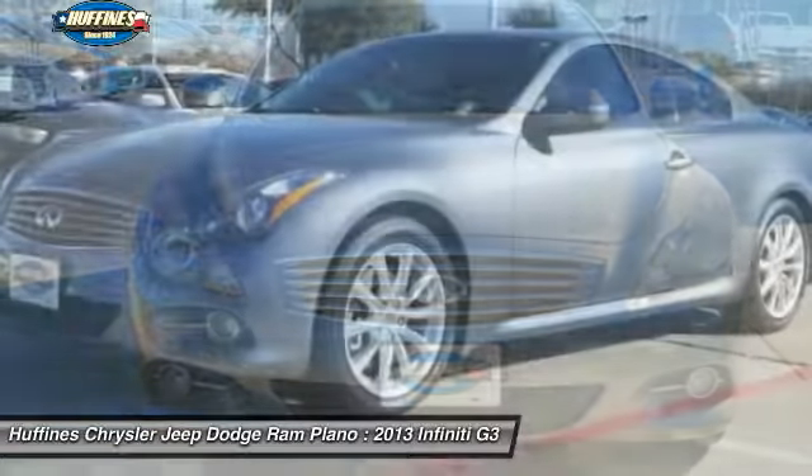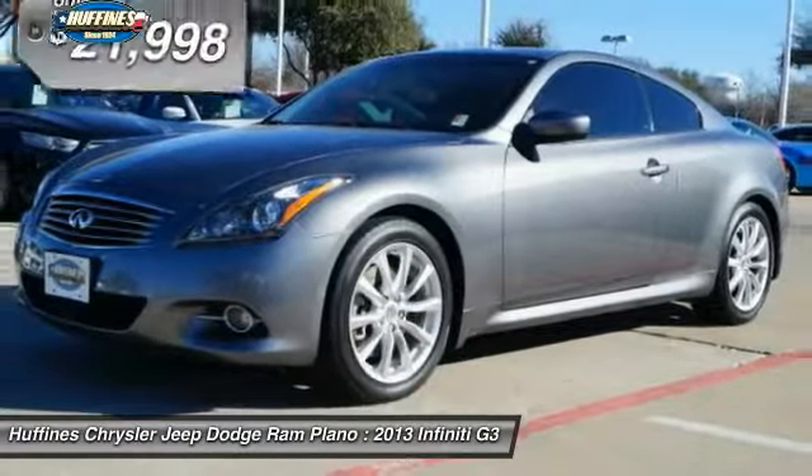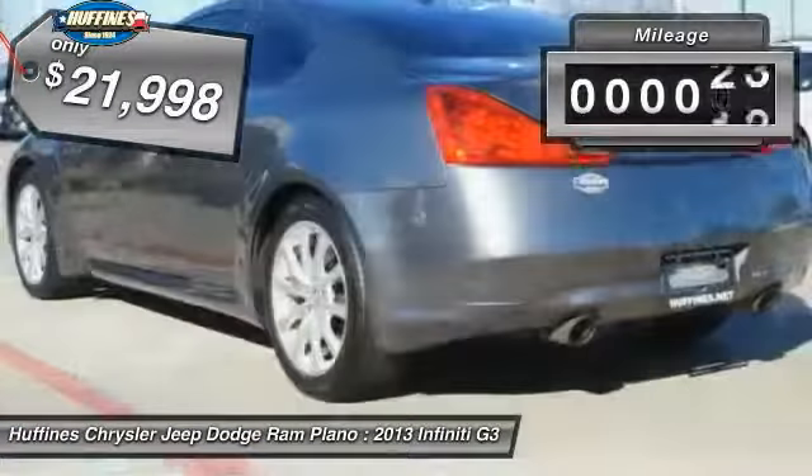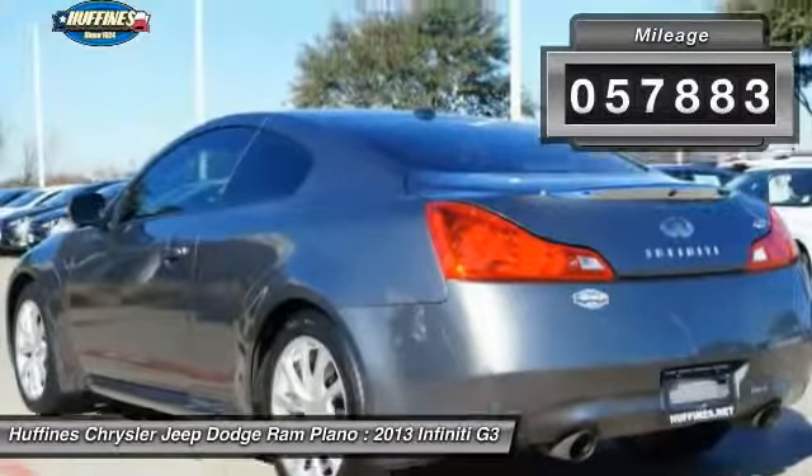The car is blistering quick, yet returns 21 miles per gallon overall and is priced below $25,000. This vehicle has less than 60,000 miles.